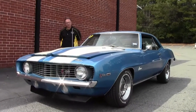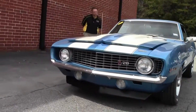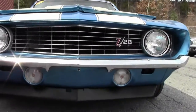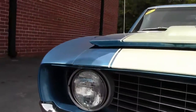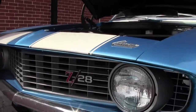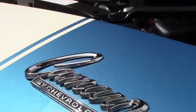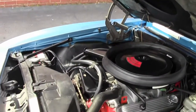This is a 1969 Camaro, and we're going to go over a lot of the documentation that goes with this. This is a real Z28 '69 Camaro in very good condition. The number-matching 302, 290 horsepower engine. This car does have the M21 4-speed and a 3.73 posi rear end.